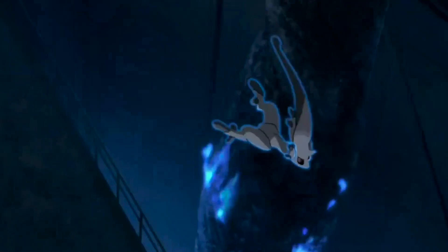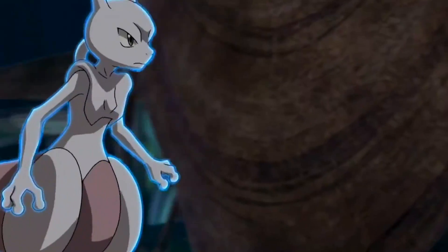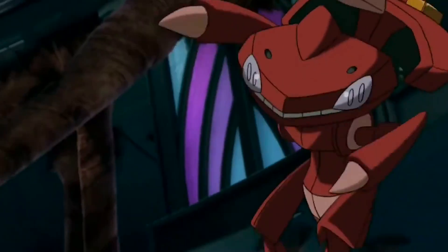Genesect's ability, Download, also allows it to boost its attack or special attack depending on the opponent's weaker defensive stat. Its attack and defense stats are 120 and 95 respectively.